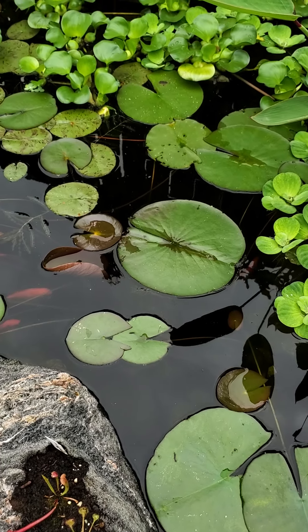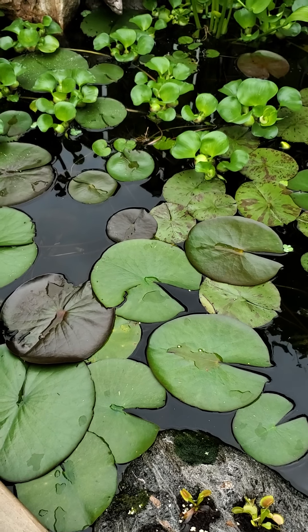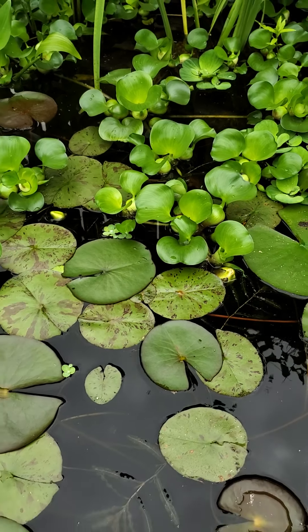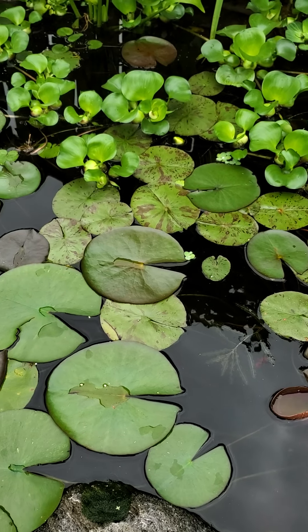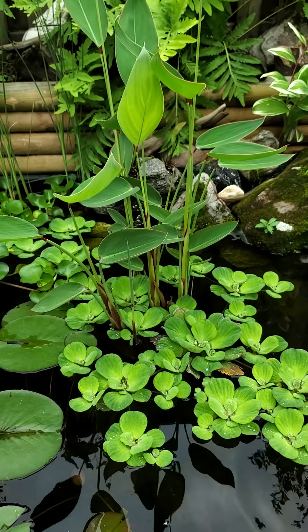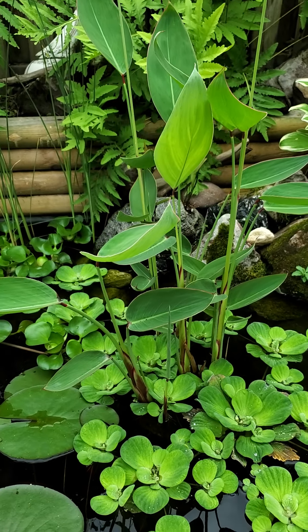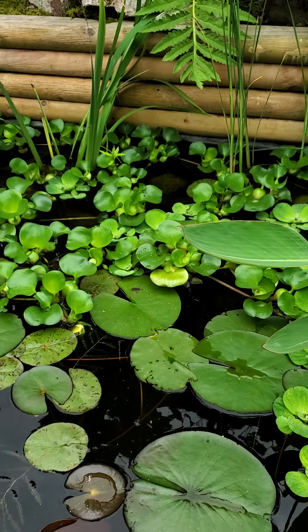We've got a bunch of water lilies in here — three established varieties. Two yellow ones; you can see there are two yellow buds that'll be opening up sometime this week. There's a pink one and a burgundy, almost black one. The water lilies also overwintered in the pond, so this time of year they're really coming to life. There's also a hardy canna lily that I bought last year — it overwintered in the pond and is absolutely gorgeous.